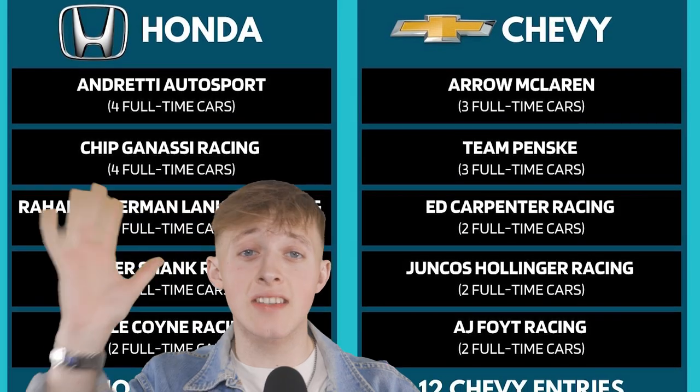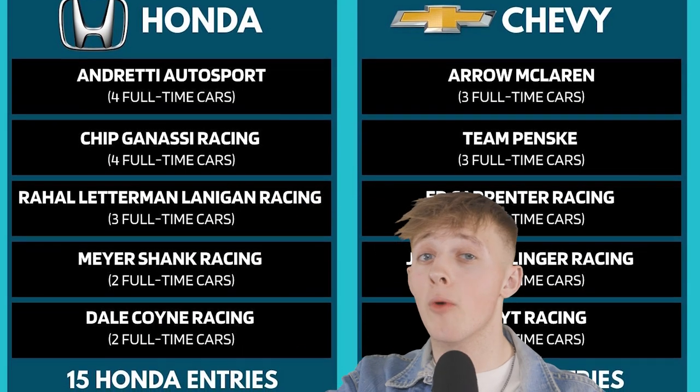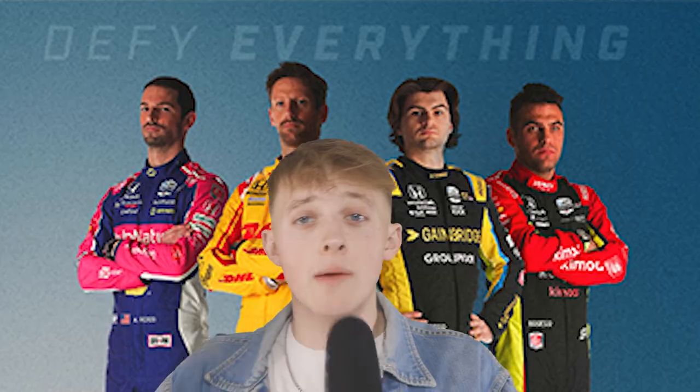Speaking of the teams, let's get into them. Similarly to Formula 1, there are 10 teams on the grid. However, unlike F1, they don't all have two cars each — with some having four and some having three. You can even just have one if you like, although none this year just have one. These 10 teams are evenly split between two different engine manufacturers, those being Honda and Chevy. I'm not going to go in depth about all the teams and every single driver, so instead I'm going to recap them all quite briefly but still give you the information you need to know.